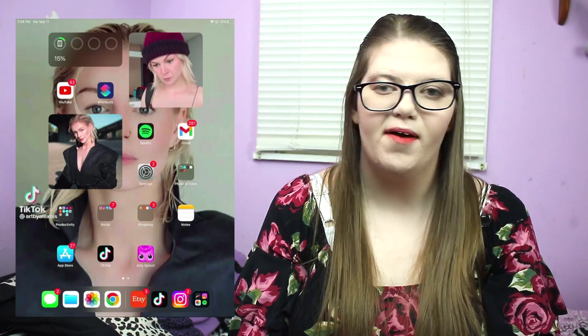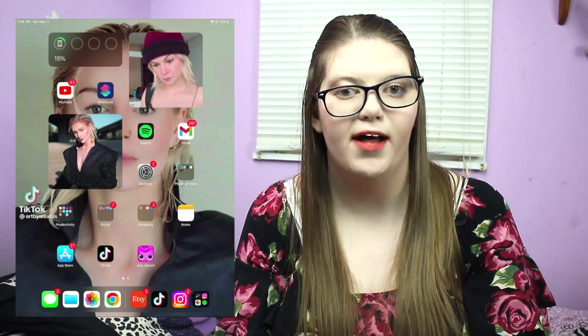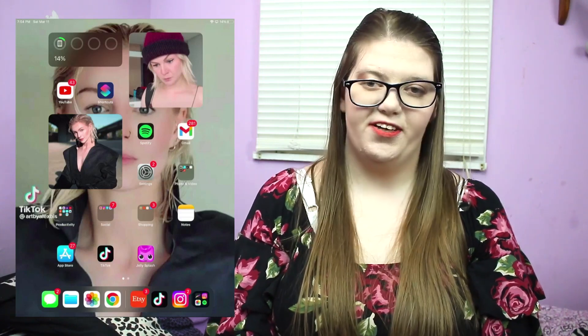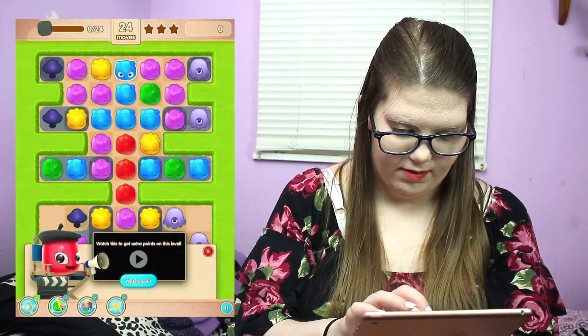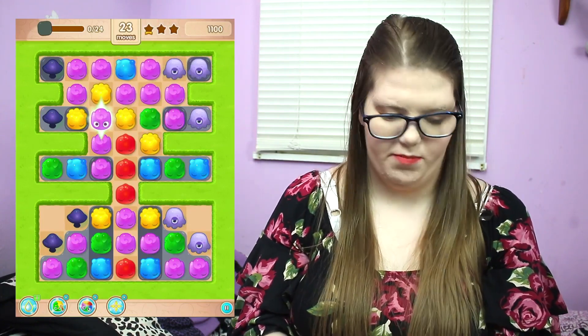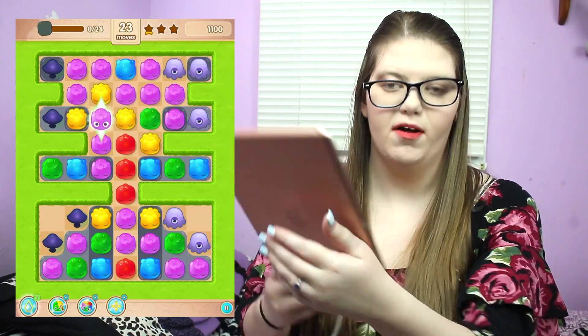I also have this game called Jelly Splash that I mentioned in my Fun Phone Games video. I found it as an ad back in 2015. You play it kind of like Best Fiends. Let me try to open it — there's no music apparently since I'm hooked up to recording, but it's so cute and fun.